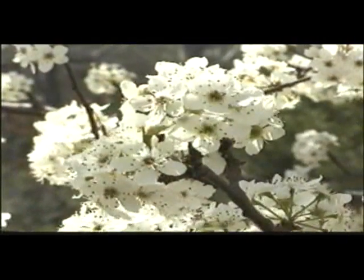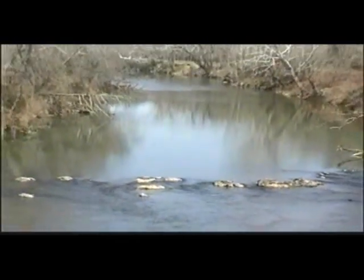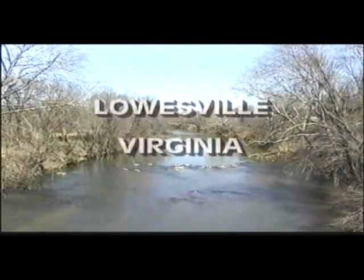During the 18th and 19th centuries, thousands of water-powered mills were built along Virginia's rivers and streams. These mills provided an important service by accepting grain from the farming communities and producing flour and meal products. The grain was stone ground, a method which in one form or another has been in use for thousands of years. A few of these old mills survived, but only a very few have been restored to operating condition.